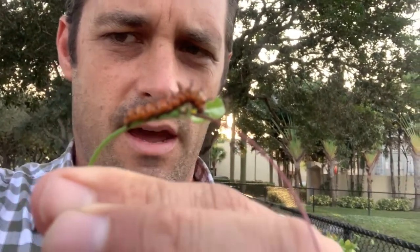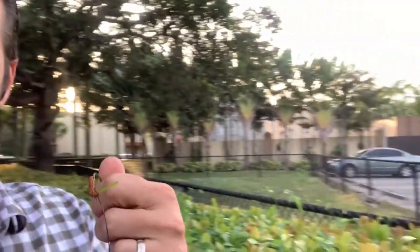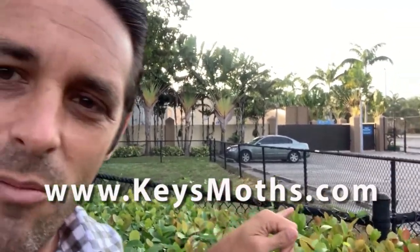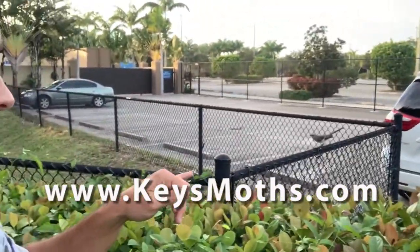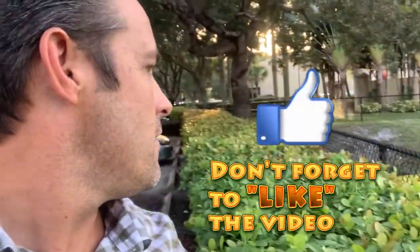Well, these guys are going to be pupating soon and we are definitely going to make some Wacky Worms videos out of these guys. Hope you enjoyed this short video on how easy it is to have some fun in South Florida. All you need is the right plants. And as you can see, this is just a weed growing in the parking lot of the place where I work. There's a mockingbird — say hi to the Florida State bird. This guy really probably wants to eat my caterpillars!